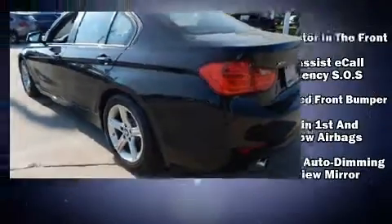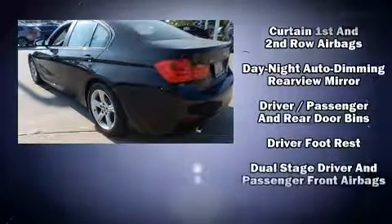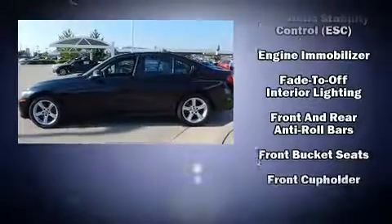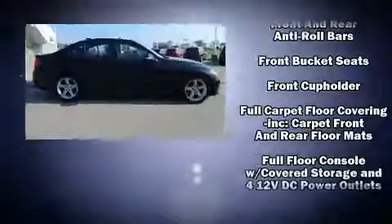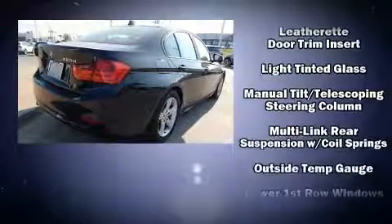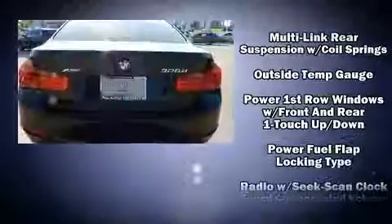Premium features include power front seats, a leather steering wheel, automatic temperature control, front fog lights, heated door mirrors, and cruise control. In the event of a rollover collision, side curtain airbags provide additional protection for outboard seated passengers. A Carfax history report provides you peace of mind